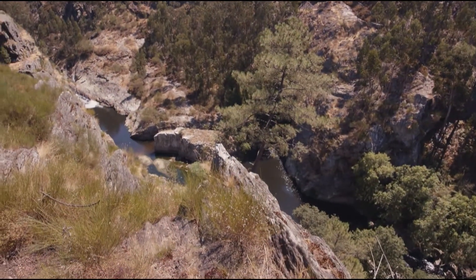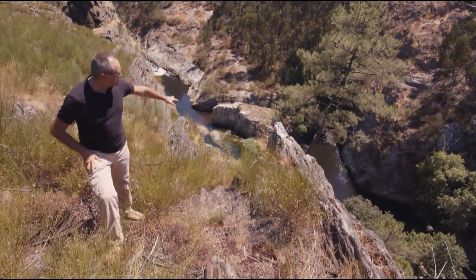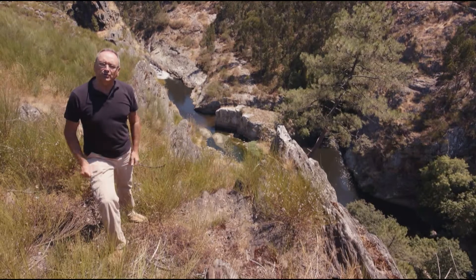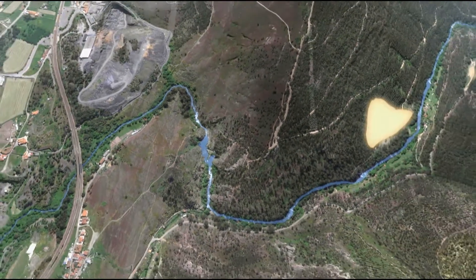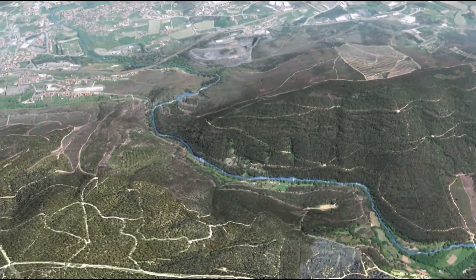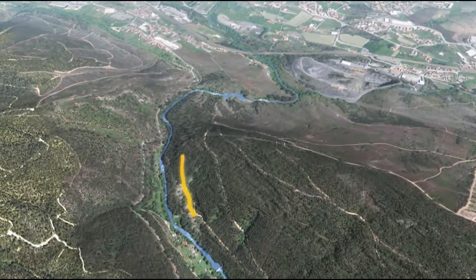Spostiamoci nella città portoghese di Valongo, vicina alla famosa Porto. Siamo nella Sierra de Pias, a sud-est della città di Valongo. In questa gola scorre il fiume Ferreira, dove i romani effettuarono meticolose prospezioni e trovarono una concentrazione di sedimenti ricchi d'oro. Si trattava di un deposito di sedimenti lungo circa 300 metri e largo 100: 450.000 tonnellate di terra aurifera. Per poter spostare i sedimenti e lavarli, gli ingegneri romani decisero di utilizzare l'acqua dello stesso fiume.